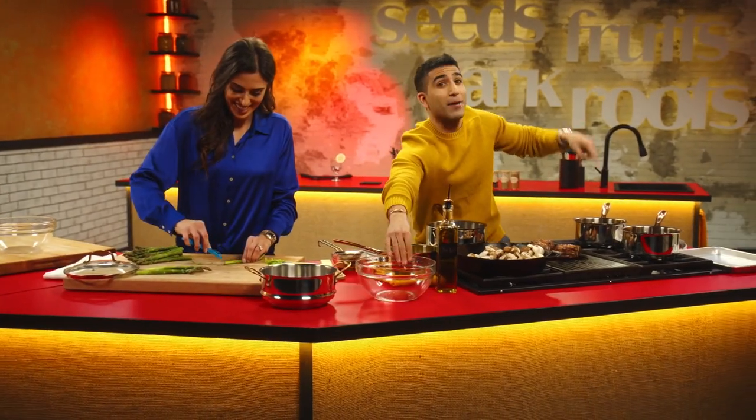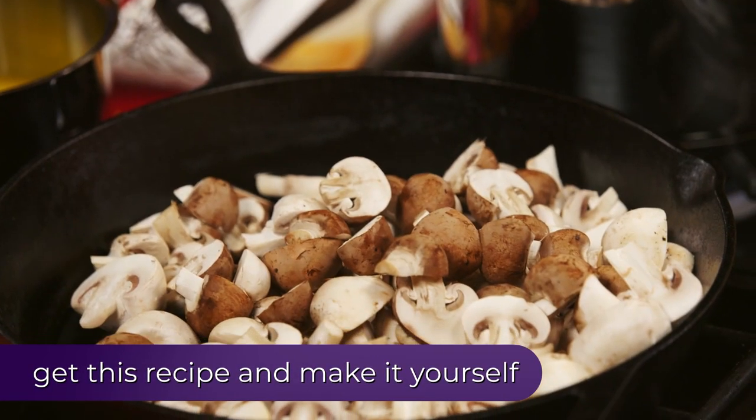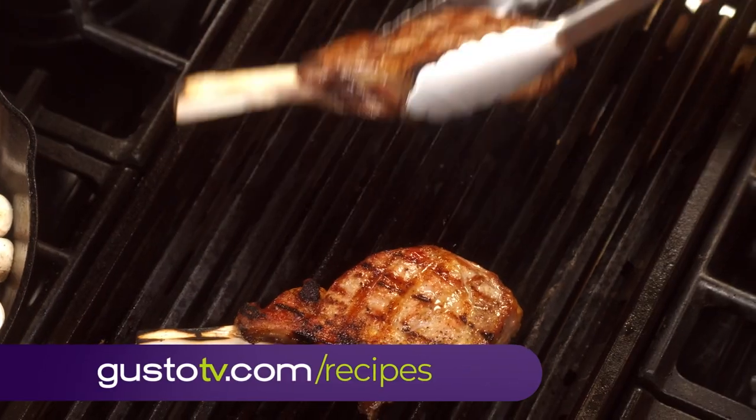My double-spiced double demi's have reduced and are double delicious. I got shrooms sizzling and the veal chops are ready to rest.